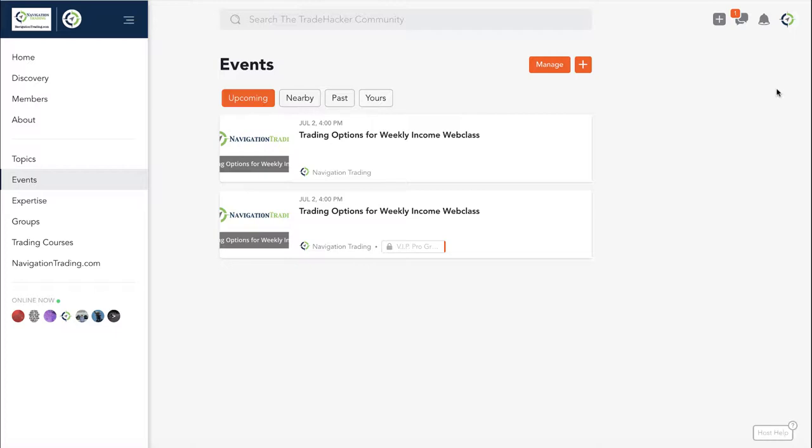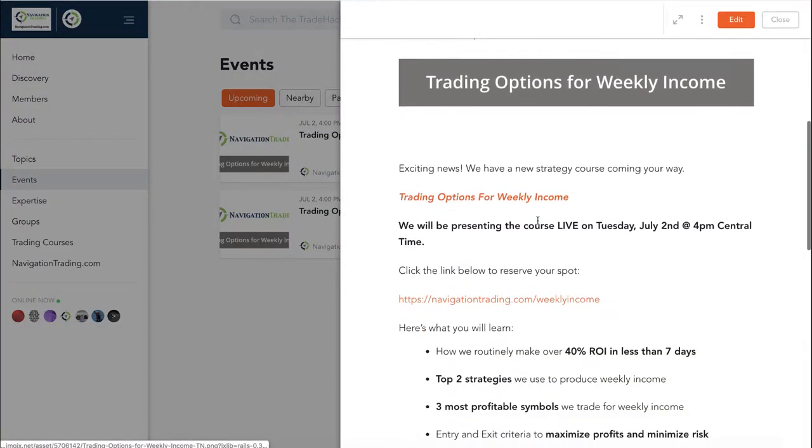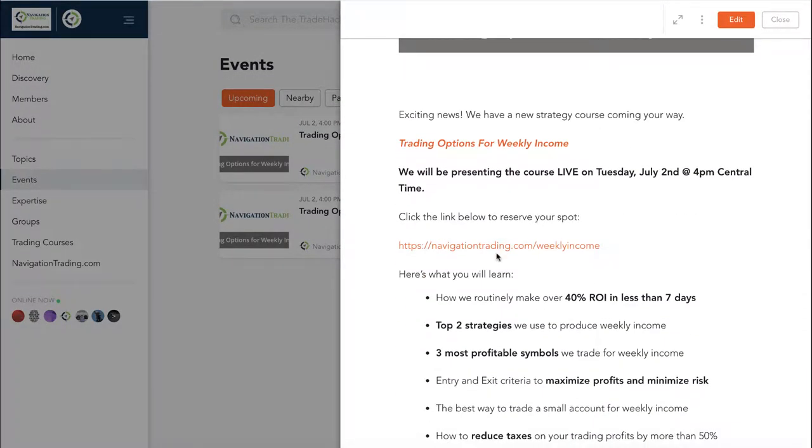Before we jump into the alerts, just want to make sure everybody is aware. We sent out an email yesterday about our newest strategy course that's coming out — a little bit different format this time. If you're in the community, you can go to events. It pops up and gives you more information. You can go to navigationtrading.com/weekly-income to check that out and register to save your spot.